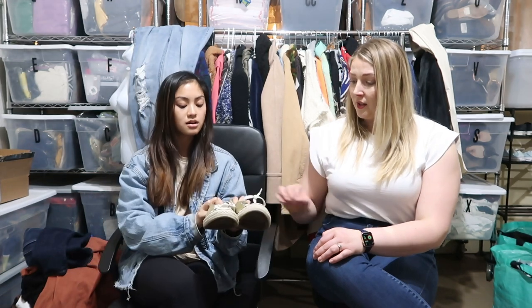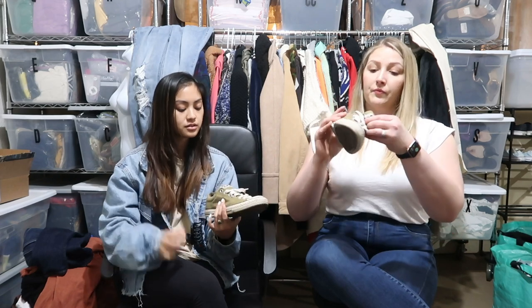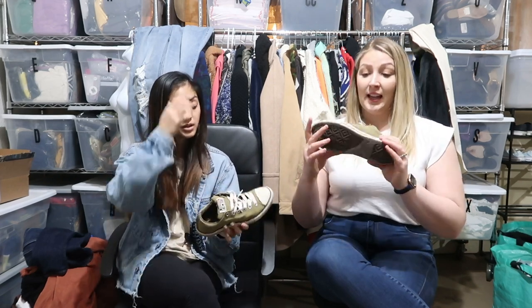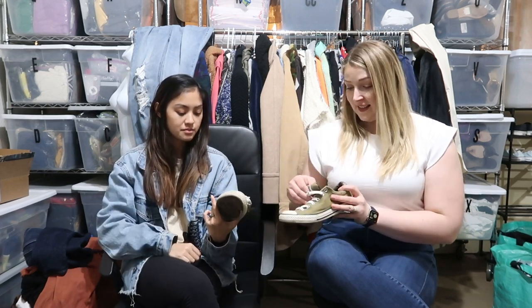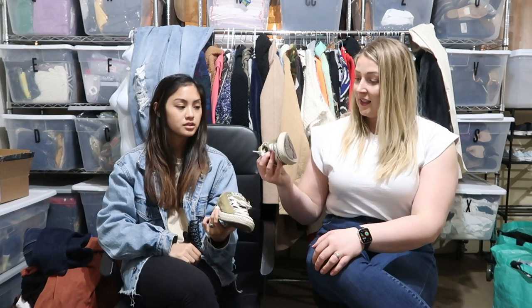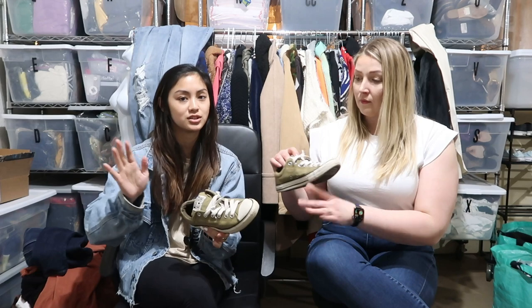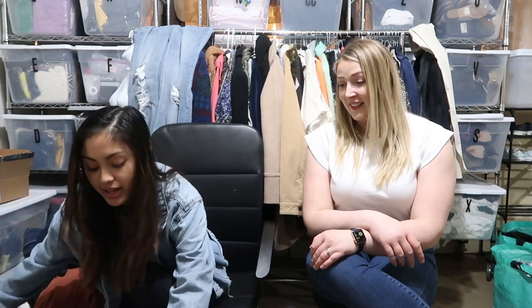And the last pair of shoes are these Converse — I love the color. But these are a four and a half, that's a tiny shoe. And there's a little dirt on them. I don't like cleaning shoes, so I'll have to pass on them.